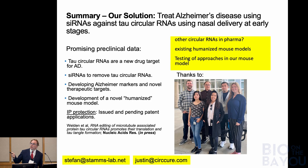We have pretty good preclinical data showing that tau circular RNAs are a target for Alzheimer's disease — both as a diagnostic tool and as a target to fight NFT formation. We have IP protection and other measures in place. What I'd like to discuss further: are there any other circular RNAs in pharma? Has anybody stumbled across them? Because if these are translated, it's new — it goes against everything I've been teaching for the last 30 years in RNA biology. They should not be translated, but they are. Any ideas about existing humanized mouse models? And is anybody interested in testing our mouse model?